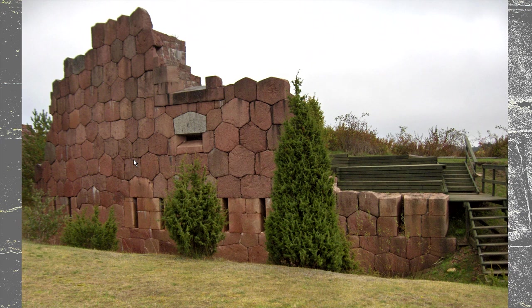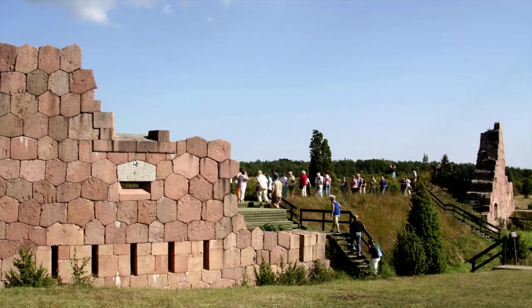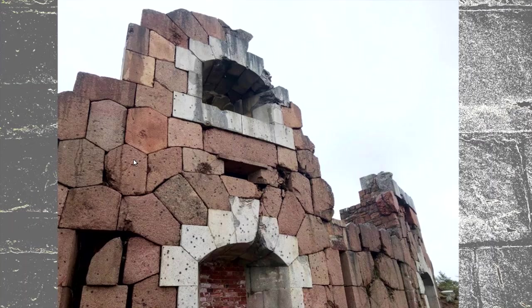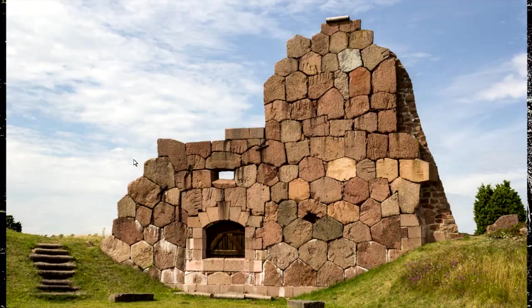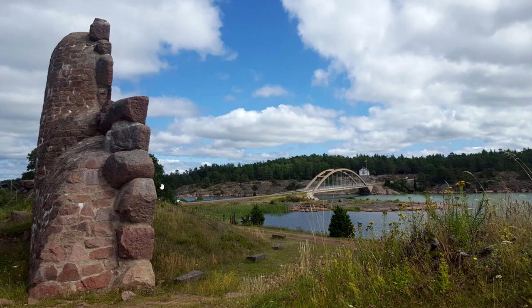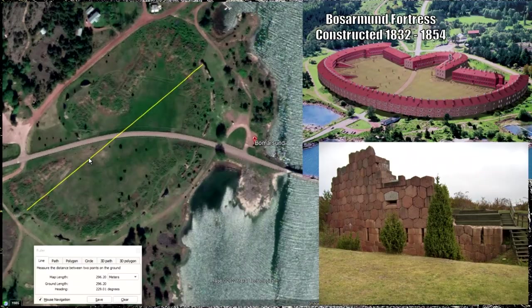Modern people in the modern era didn't and couldn't do polygonal masonry. Here are more different views — it's part of an ancient fortress. But actually, this isn't an ancient fortress at all. It's 1832 to 1854. A land island, now in Finnish territory, was built by the Russians back in the day — 300 meters across.